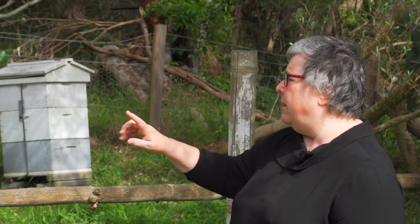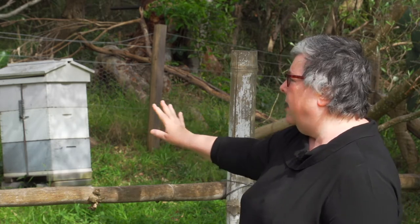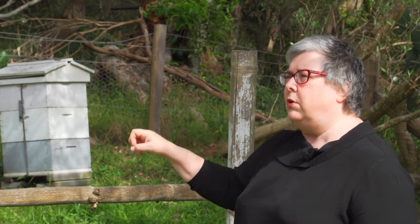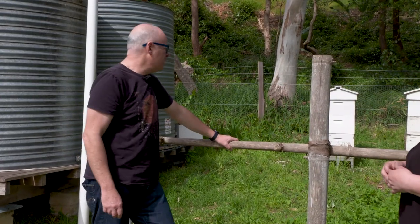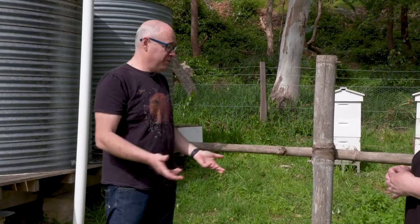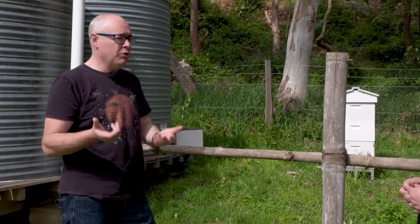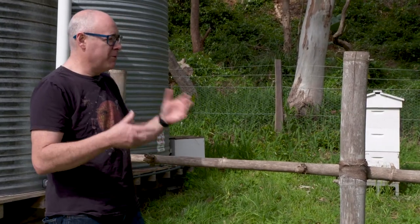Going back a bit — these hives have got heaps of room, but when you came to sight them, what were the things you were looking for? Sighting beehives can be difficult in an urban environment because you're trying to find somewhere where they're not going to be in the way of people, because people are scared of beehives.